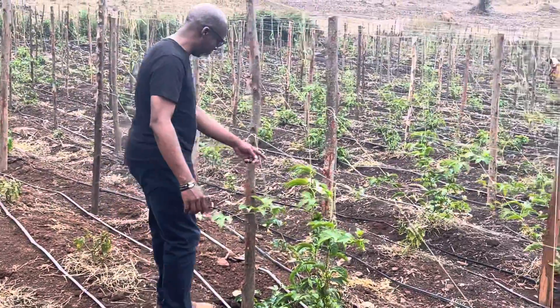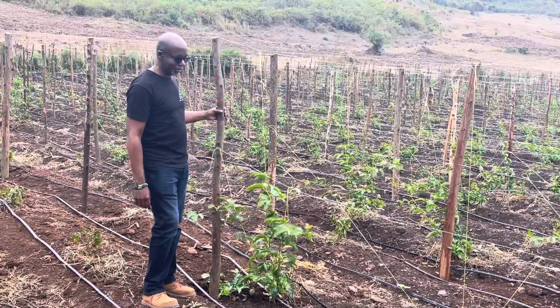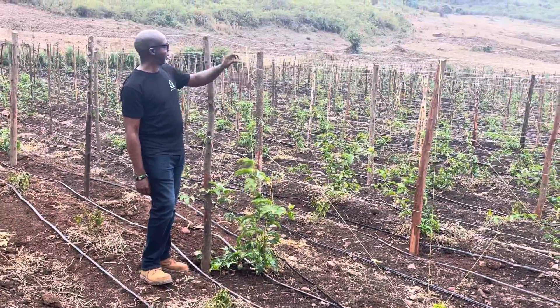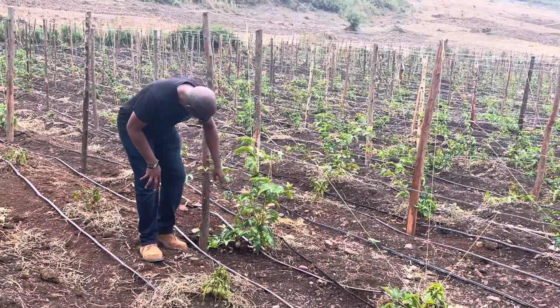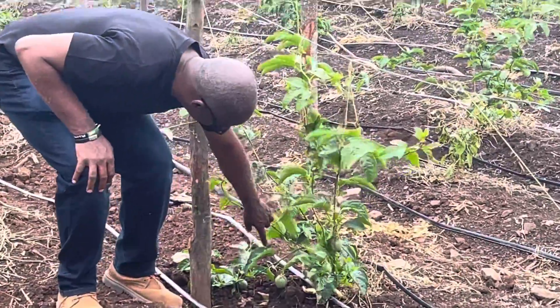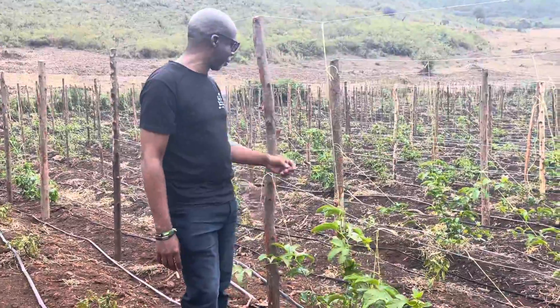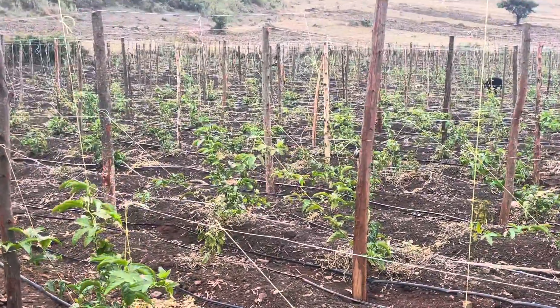So that's what happens with the passion fruit — you can see how they grow. That's why you need the trees, because they grow up the vines and across. You can see the fruits beginning to bear fruit on some of them.